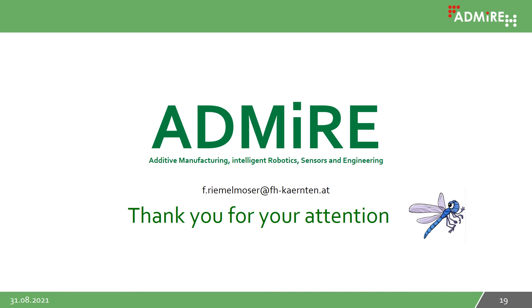Thank you for your attention. If you have any questions, please feel free to contact me by email at the address provided on the slide. Thank you again.